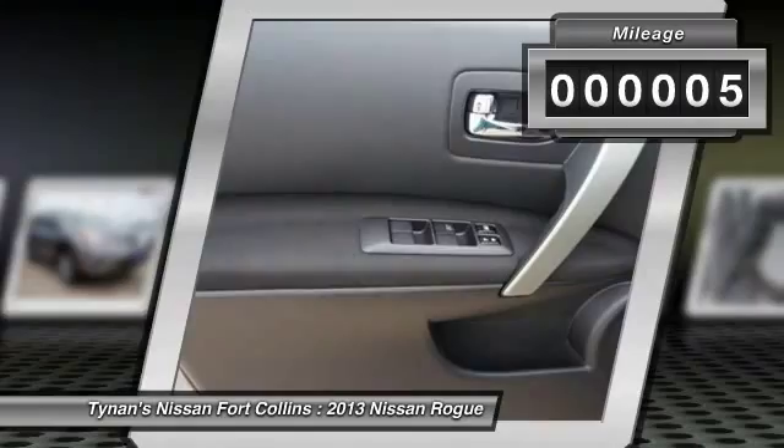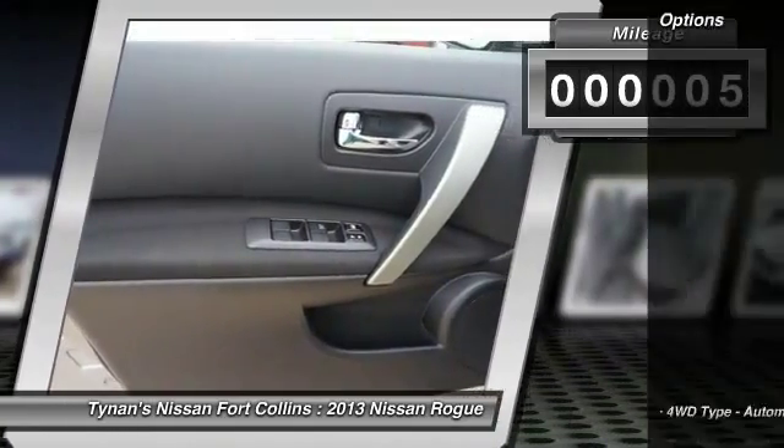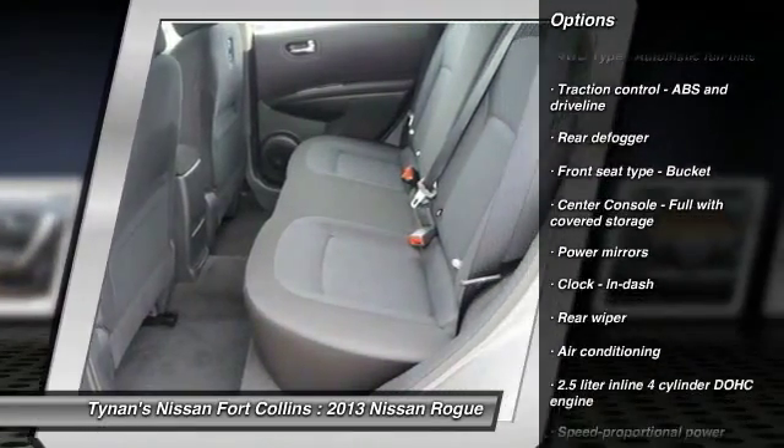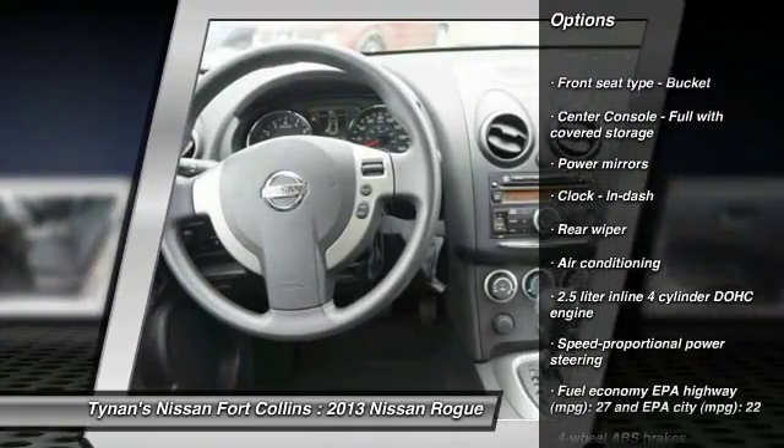This vehicle has less than 100 miles. Here are some of this vehicle's great options: stability control, all-wheel drive, traction control, front air conditioning, and cruise control.